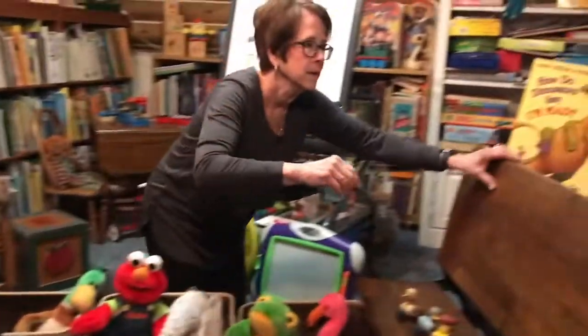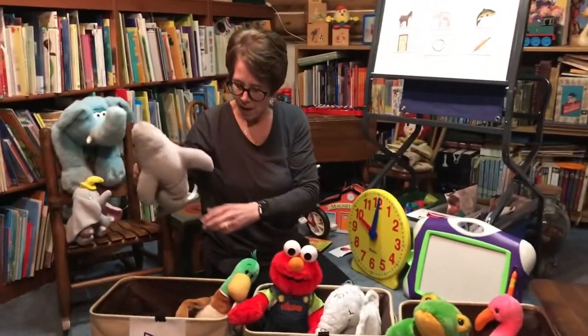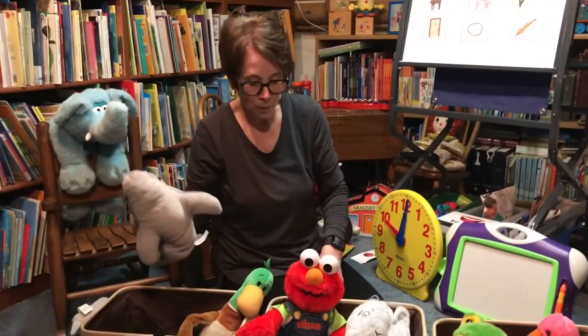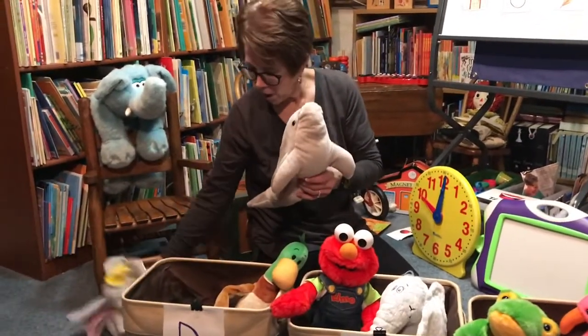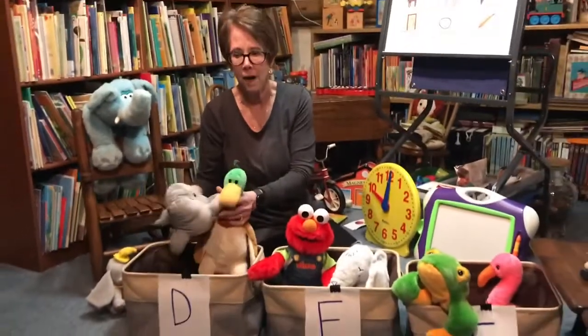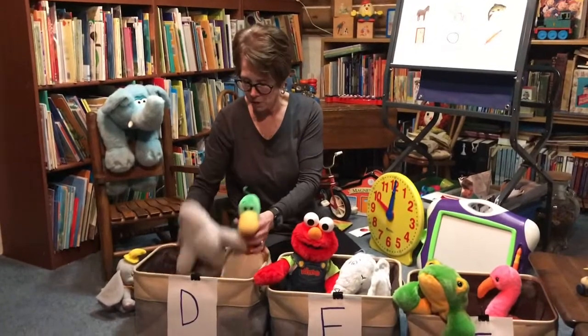Oh, here's another one — a dolphin. Duh, duh, dolphin. Does dolphin make the 'duh' sound like duck and dog? It sure does. We'll put the dolphin right in here.